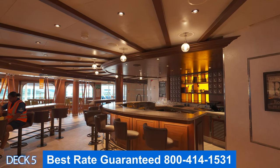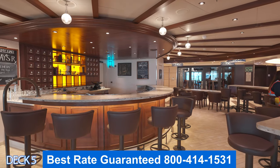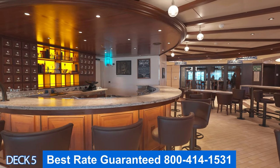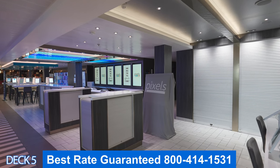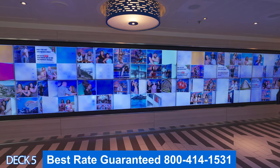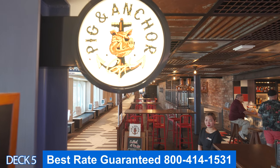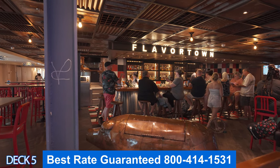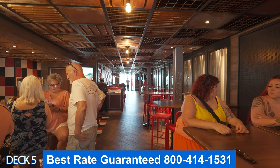Right here in the middle, exactly midship, is Alchemy Bar. Here the mixologist will make you a perfect drink made exactly to your liking. This is Pixels — this is where you'll find the pictures that the photographers take of you while you're on board. Right down the way is Pig and Anchor. This is a bar and barbecue joint. A lot of people like to come here because they make their own beer.